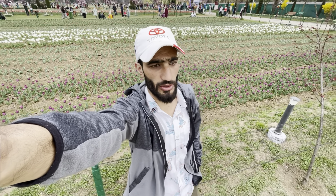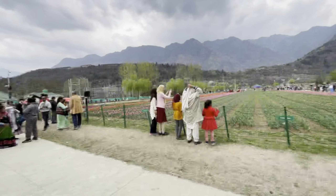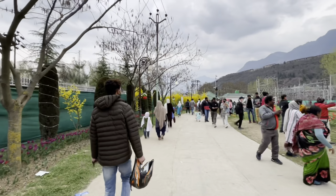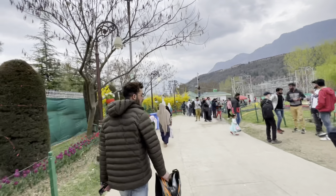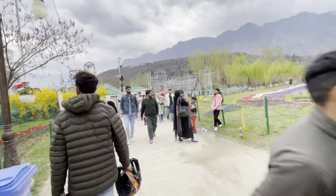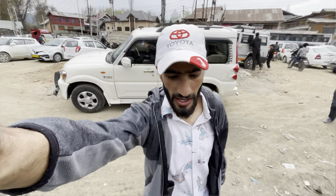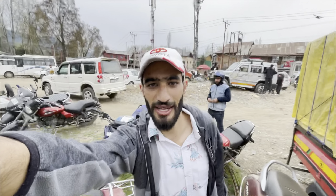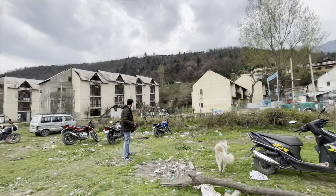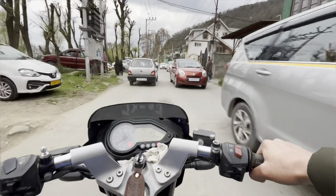Friends, you have seen a cinematic shot of the tulip garden. Now we are leaving — it is getting late and the windows are a little bit higher. We are leaving the tulip garden now. That's our bike — we will leave here. Friends, now we are leaving.